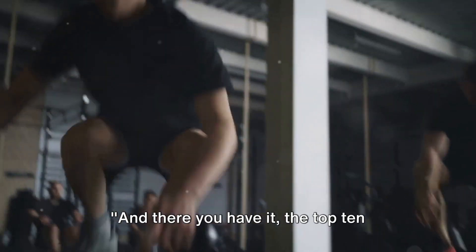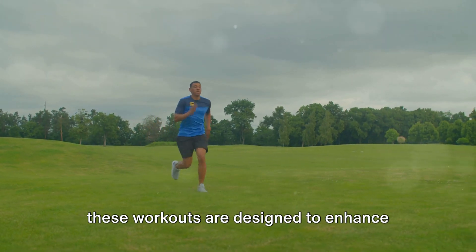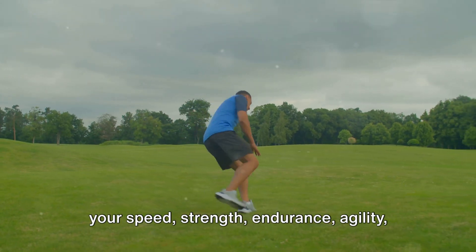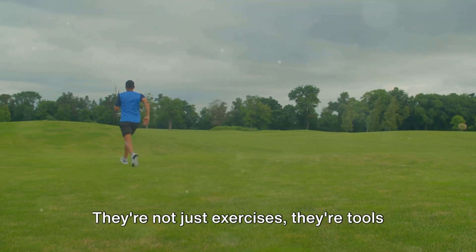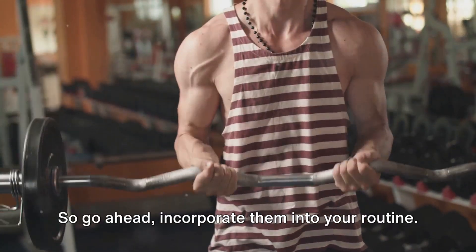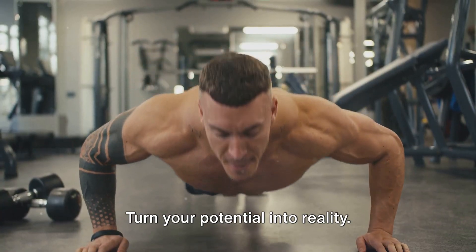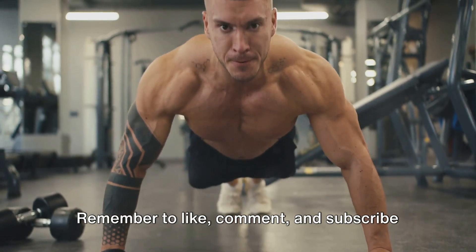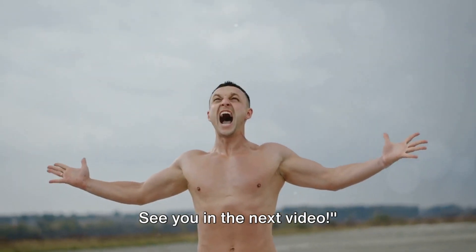And there you have it — the top 10 workouts to boost your athletic performance. From plyometrics to functional training, these workouts are designed to enhance your speed, strength, endurance, agility, and flexibility. They're not just exercises — they're tools to elevate your game. Go ahead, incorporate them into your routine and turn your potential into reality. Remember to like, comment, and subscribe for more fitness tips. See you in the next video.